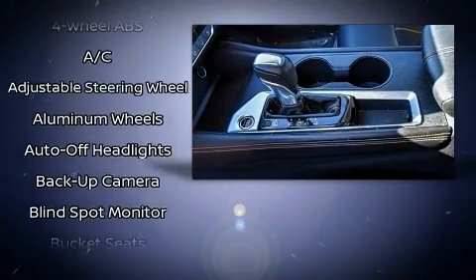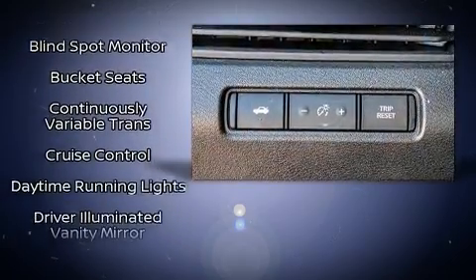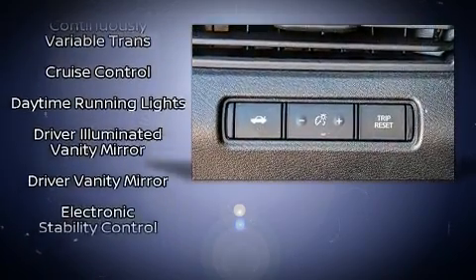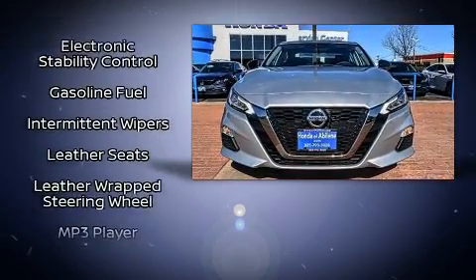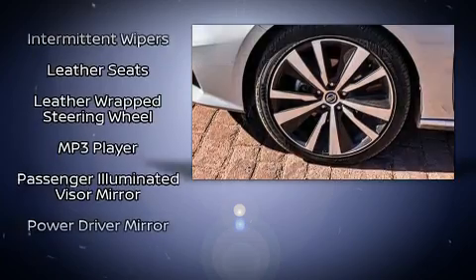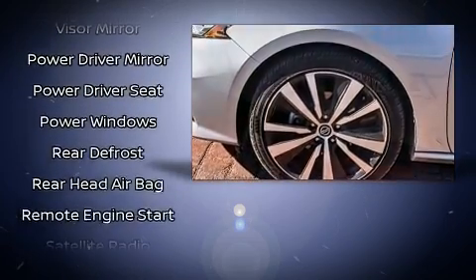Nissan also prioritized safety and security by including head curtain airbags, front and rear side impact airbags, traction control, brake assist, a panic alarm, and four-wheel disc brakes with ABS. With electronic stability control supplementing mechanical systems, you'll maintain precise command of the roadway.